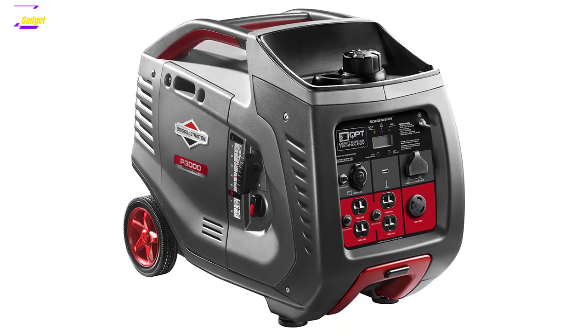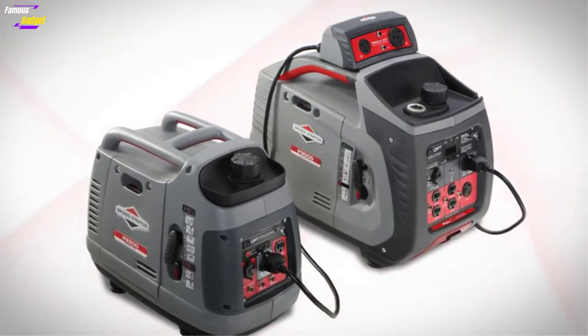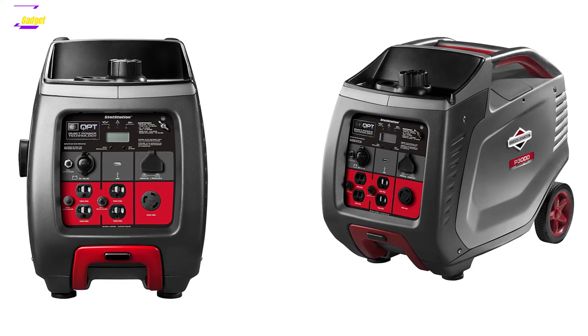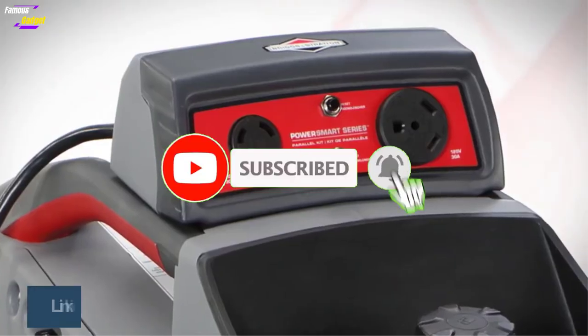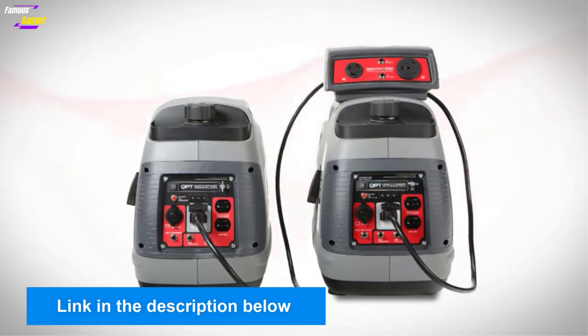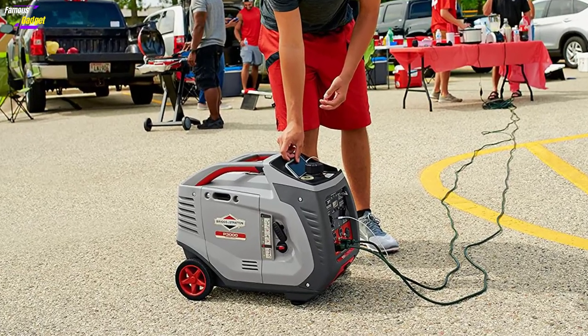Overall, the Briggs & Stratton P3000 is a quiet and fuel-efficient inverter generator suitable for RV, tailgating, construction, and other outdoor activities. Highly recommended. If you need more information or want to know the product's price, check out the description. For any questions, please comment below, and stay updated with our cool products as it will make your life much easier.